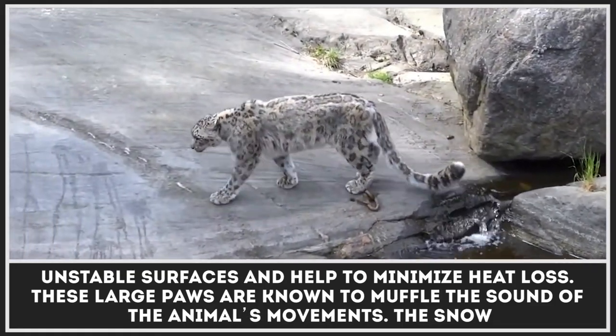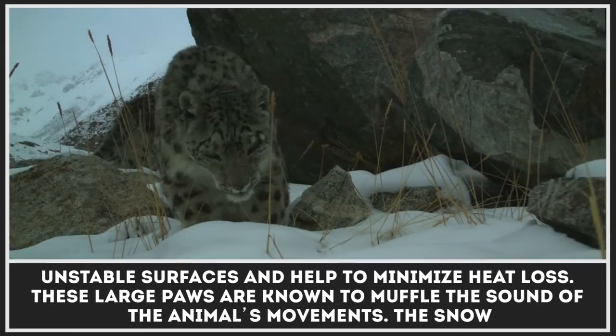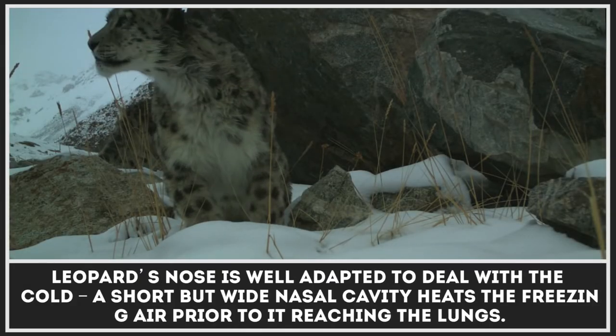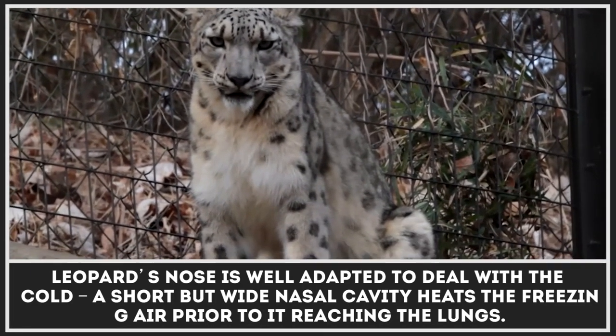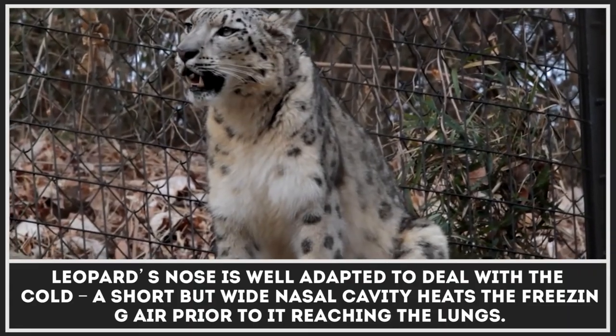These large paws are known to muffle the sound of the animal's movements. The snow leopard's nose is well adapted to deal with the cold. A short but wide nasal cavity heats the freezing air prior to it reaching the lungs.